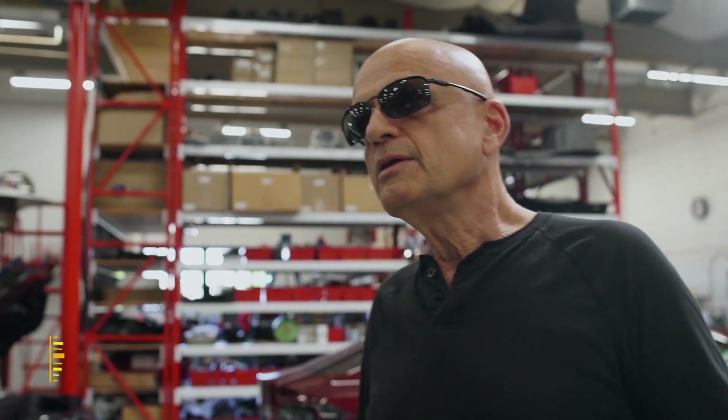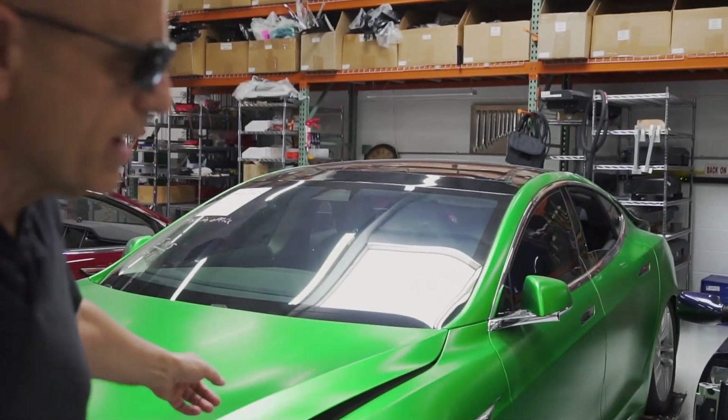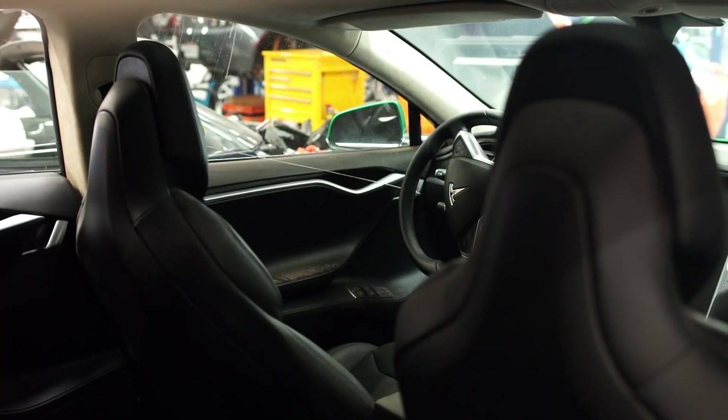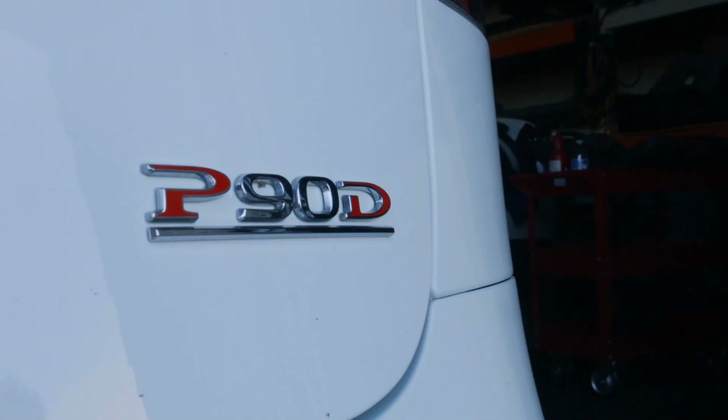We spoke earlier about the Tesla Roadster not being a sustainable vehicle. Had they continued to produce Roadsters, they would be bankrupt today or would have had to raise the price so they weren't selling under cost. While clearing out the final Roadsters, they were also working on a project called White Star — the Tesla Model S program — basically a four-door sedan. I drive a P90D Ludicrous and the zero to 60 on that car is 2.8 seconds, faster than the Roadster's 3.7 seconds.